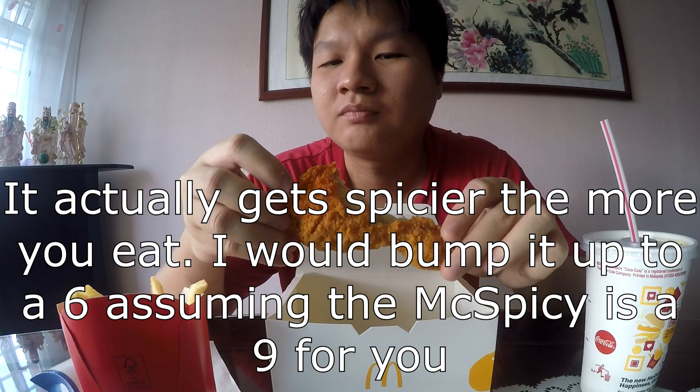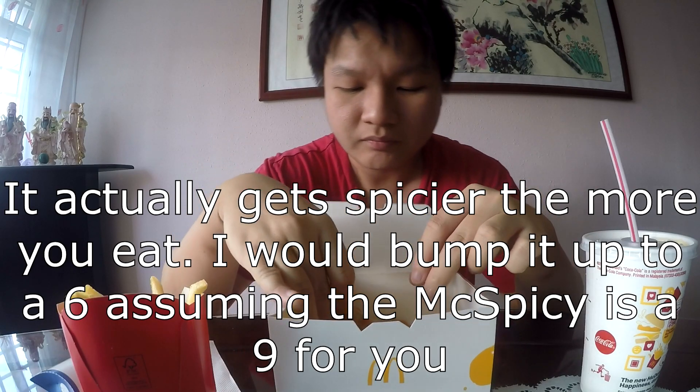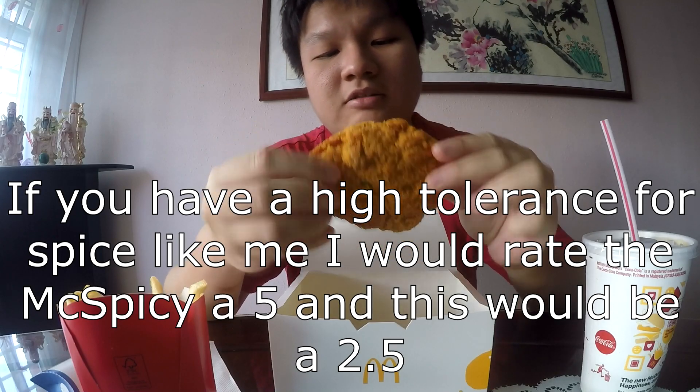There's quite a bit of spice to it as well. I'd say it's probably like a four out of ten on the spice level, assuming the max spicy is a nine. So maybe a four or five depending on how high your spice tolerance is. I don't find it super spicy, but it's a very nice blend of spices.